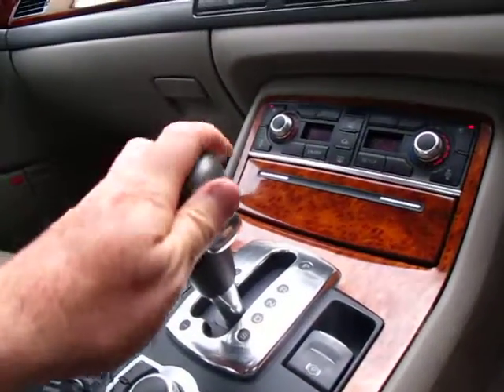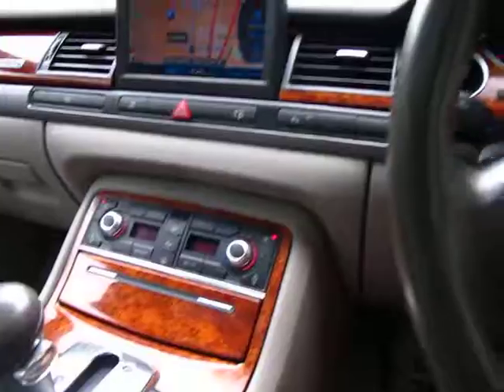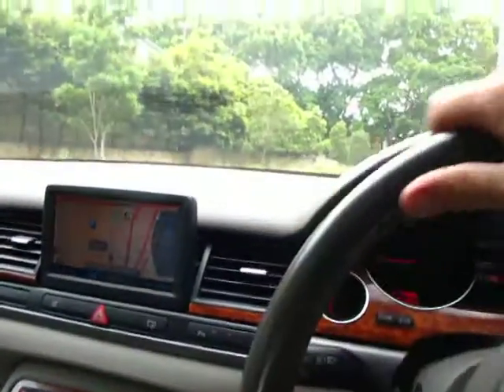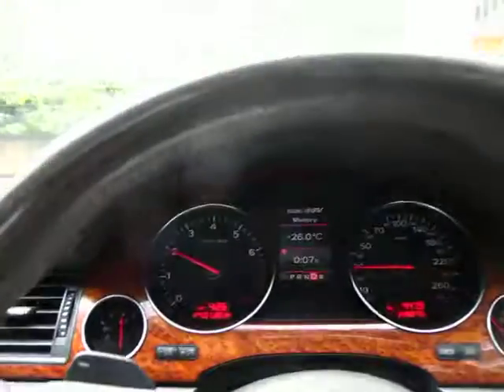Normally we don't do test drives whilst we're driving, but we're in a little bit of a neighbourhood where it's safe to do so, so we're gonna give it a bit of a go. The car is absolutely beautiful, this blue-grey metallic colour with the cream leather interior.